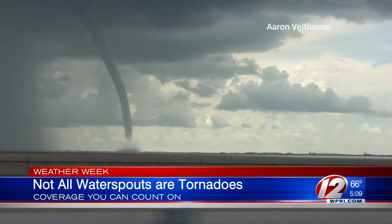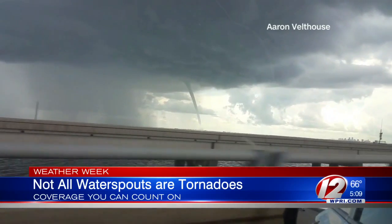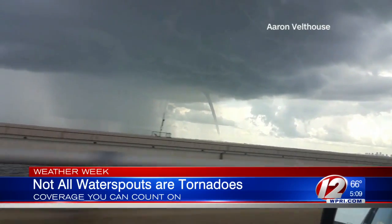Non-tornadic waterspouts tend to be skinnier and weaker. They don't last very long — not like those big, huge Texas tornadoes that can be on the ground for many, many hours.